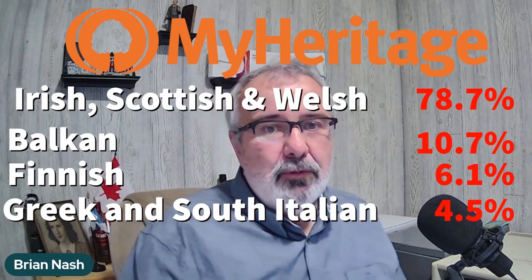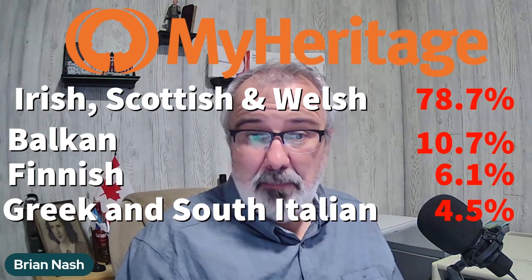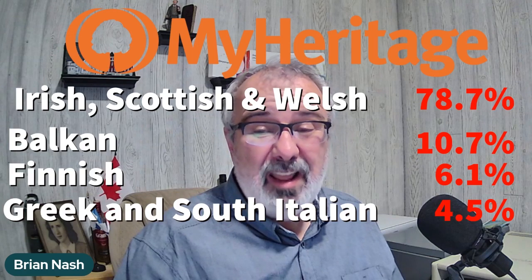These were the MyHeritage results. I was showing Irish, Scottish, and Welsh at 78.7%. I was 10.7% Balkan, 6.1% Finnish, and 4.5% Greek and Southern Italian.